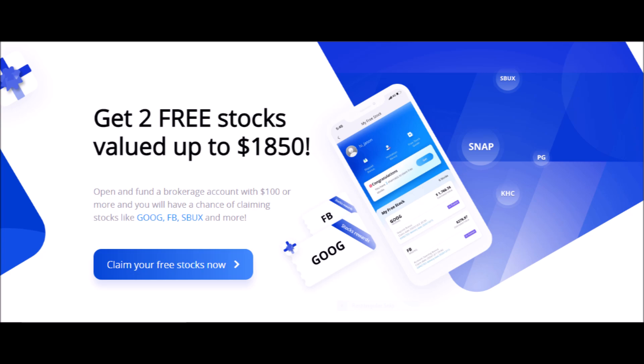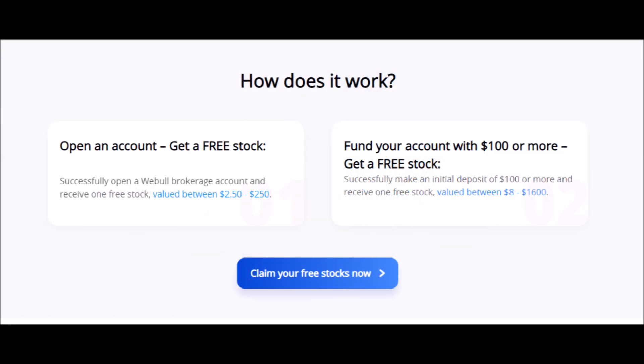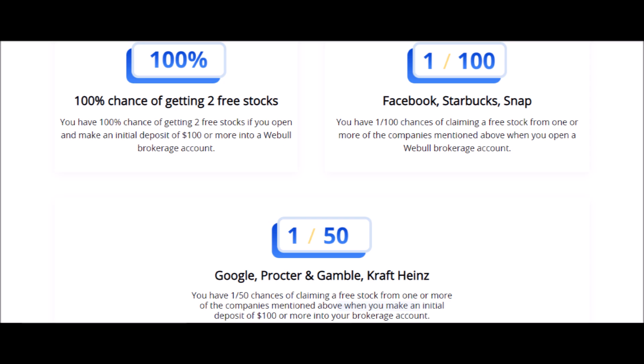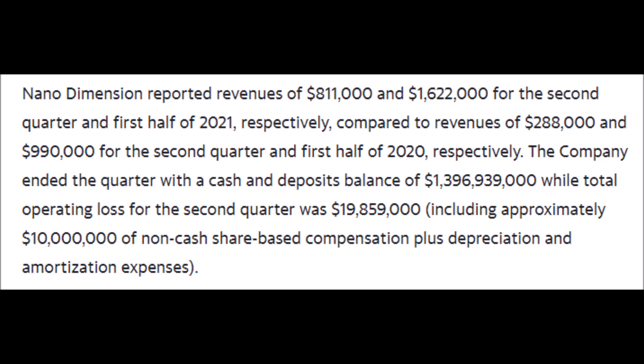Now let's make you some free money with Webull. Webull is a free brokerage app where you can buy and sell stocks, options, and cryptocurrencies. Right now you can get two free stocks with Webull. You can get the first free stock, which can be worth anywhere from $2 to $250, just for creating an account. You can get a second free stock worth up to $1,600 if you invest $100 or more on your first deposit. You'll have a 1 in 100 chance of getting stocks like Facebook, Starbucks, or Snapchat, and a 1 in 50 chance of getting stocks like Google or Procter & Gamble. Just press the link in my description box below, but do it quickly because this offer will not last forever.